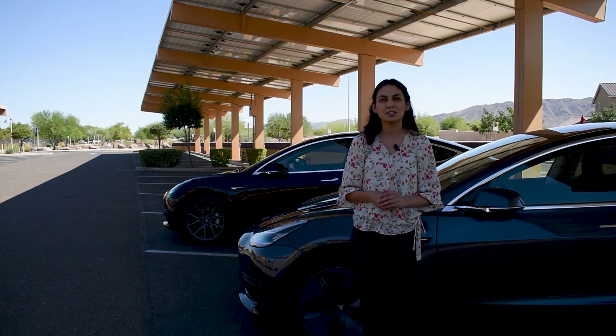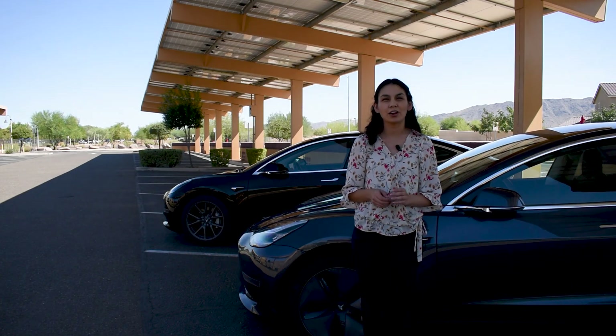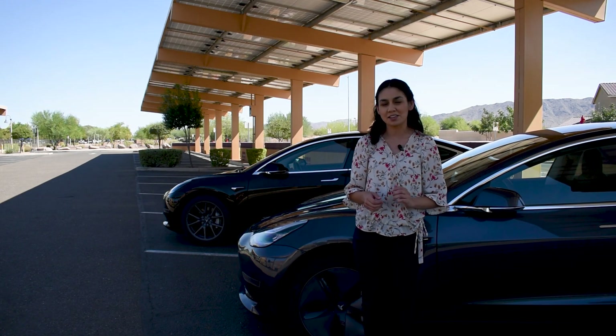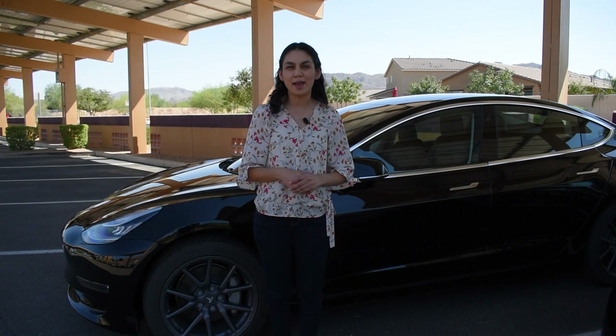With current technology and continued battery improvements, batteries in electric vehicles can last longer and take you even further. Today I wanted to go over battery degradation as well as show you how my car's battery has held up. First things first, let me show you how my car's battery has been doing.